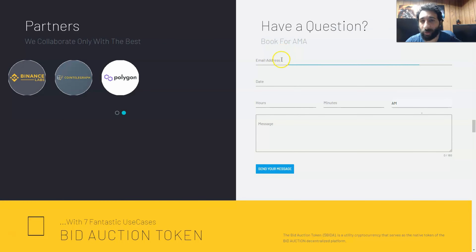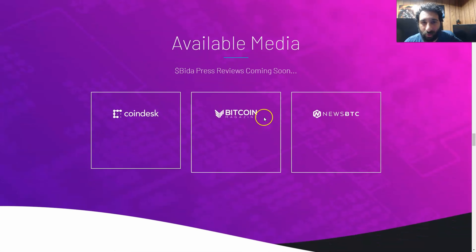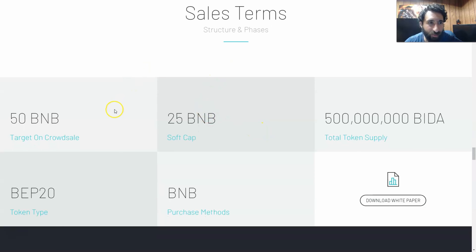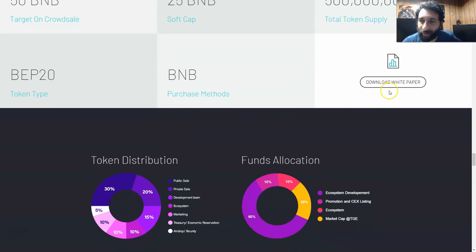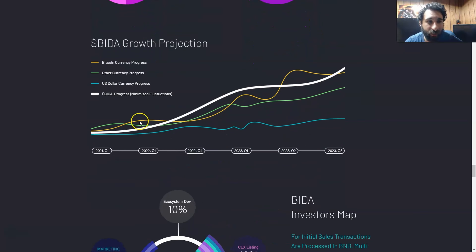If you have a question, you can book their Ask Me Anything — just put your email, date, hours, minutes, and your question. You can also see all the awesome media coverage — CoinDesk, Bitcoin Magazine, BTC News — and we see the sales terms, BNB, and total supply. You can even download the white paper. Their token distribution and funds allocation shows a public sale, private, dev team, ecosystem, marketing, airdrop, and treasury, and how this is projected to grow with other currencies.